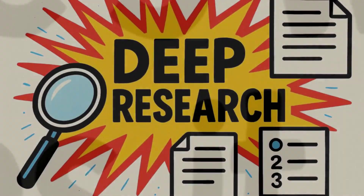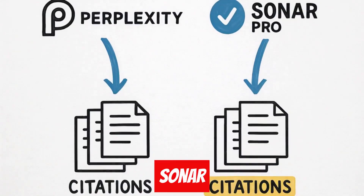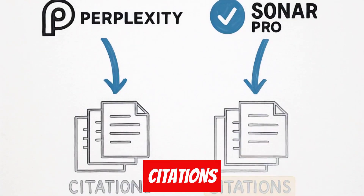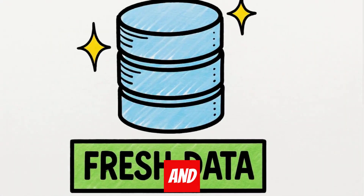Here's what makes it work. First, you need deep research. I use Perplexity with Sonar Pro to gather comprehensive data with tons of citations. We're talking 20 plus sources, including YouTube videos, Reddit threads, and fresh data.